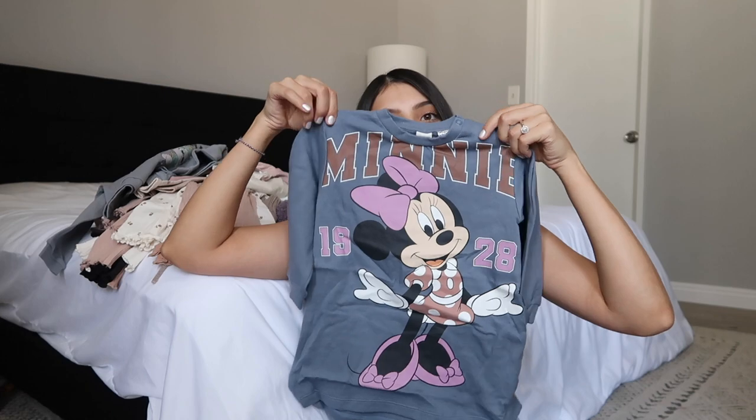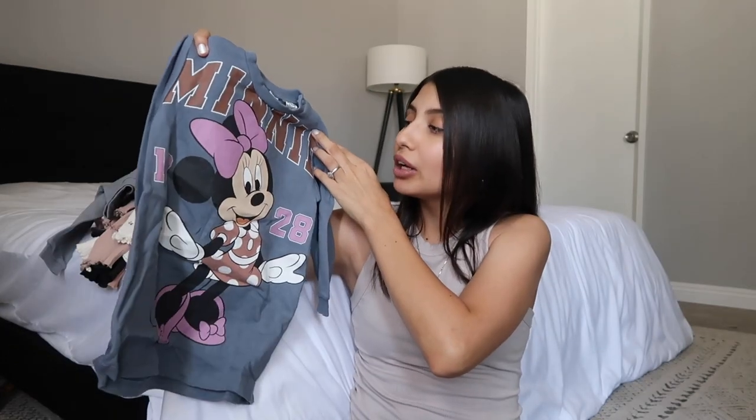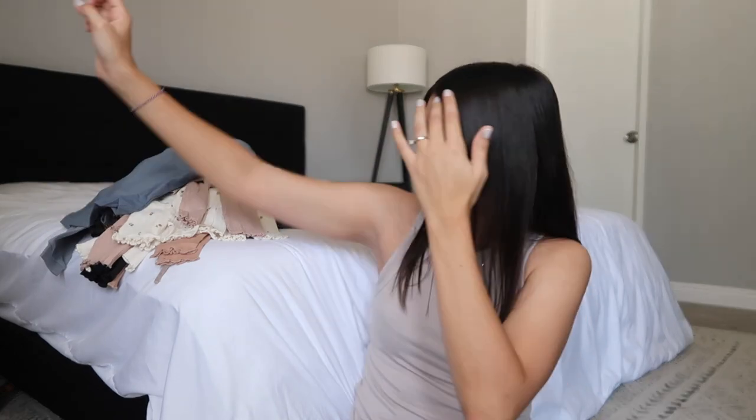The last thing I got Jade is a sweatshirt dress that says 'Mini' with '1928' and has Minnie Mouse on it. I think it's going to be super cute and she's going to love it. That is everything I got Jade for her fall and winter clothing. Don't forget to check the description for links, and also check out my fall clothing haul for my older girls Aurora and Layla. Thanks for watching — give this video a thumbs up if you enjoyed it!